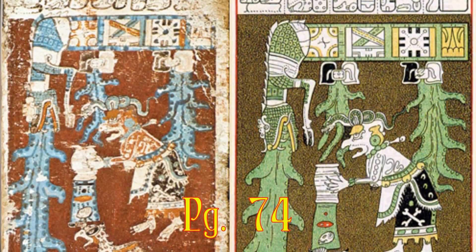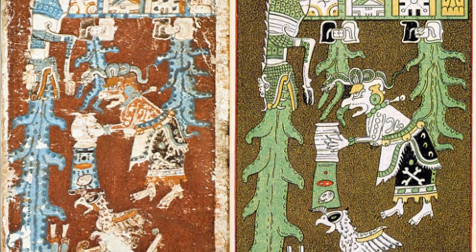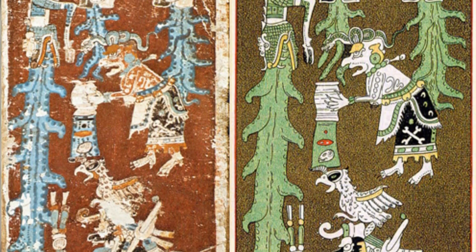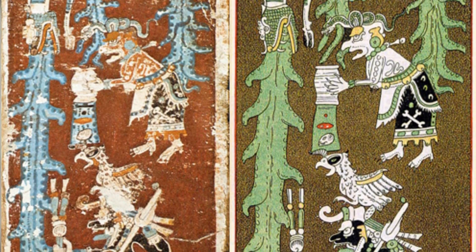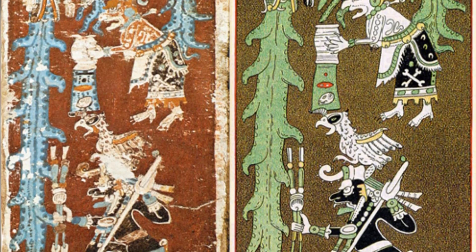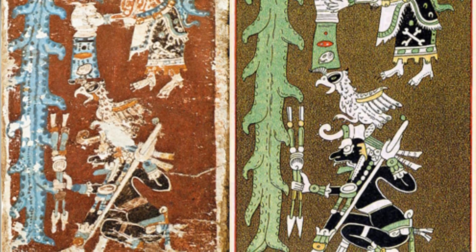Page 74, the one we haven't covered yet, is the only page that contains a single picture. The image depicts floods of water downpouring from the mouth of a crocodile-headed celestial dragon. An old goddess with claws pours water out of a jar — she is most likely the moon goddess, Goddess O, and her headdress is a snake. At the bottom is a god painted black holding two darts, possibly God L, whose headdress is a bird. And that's pretty much the entire Dresden Codex.